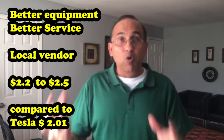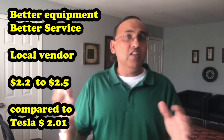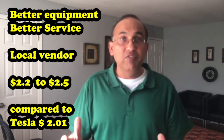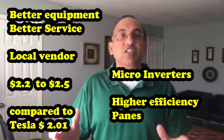In summary: on pricing and equipment, Tesla is extremely good value. If you're looking for good equipment at a great price, the Tesla choice is great — go for it. But if you want slightly better equipment, more customization, and you're willing to pay a little more, choose a local vendor. Instead of $2.01 per watt you might pay $2.50–$2.60, but you'll get the best panels, micro-inverters, and the best-looking system. It makes sense to at least consider them in your mix.